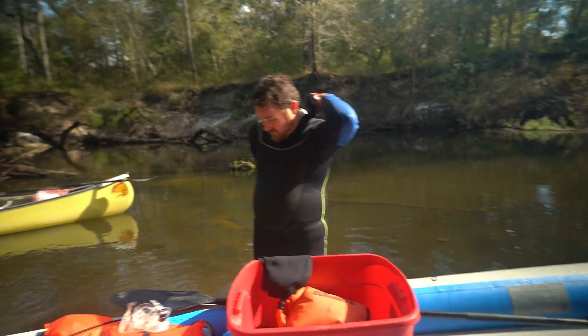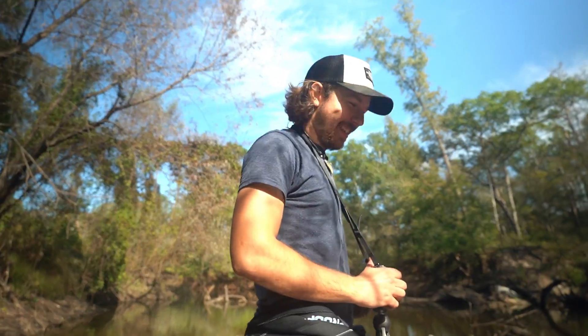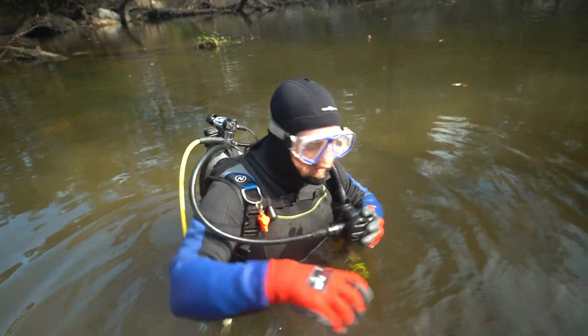Derek's getting suited up to do a little bit of scuba diving. We think he's gonna go out here and check this little spot while Kyle and I piddle around over here, because we're scared of that cold water. Alright man, good luck. Let's do it.